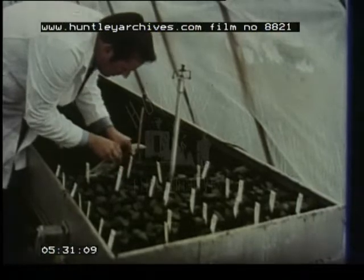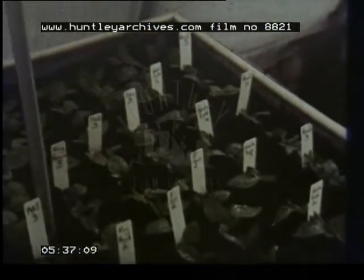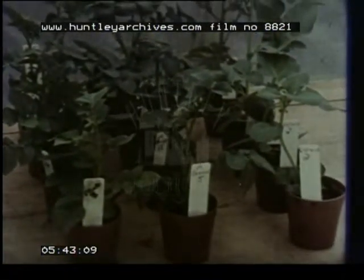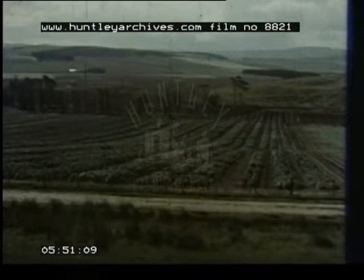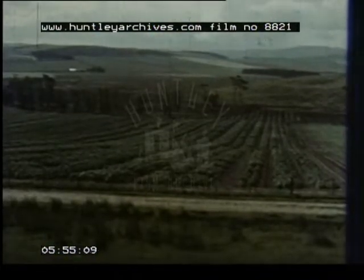From then on, it's a story of steady propagation and growth — all of it, even in the greenhouses, taking place in upland areas with low populations of virus-bearing aphids. When the plants are large enough, they'll be planted out in the open. Over a number of years, the progeny will be multiplied to the size where they can be passed on to a commercial seed grower as his foundation VTSC stock.